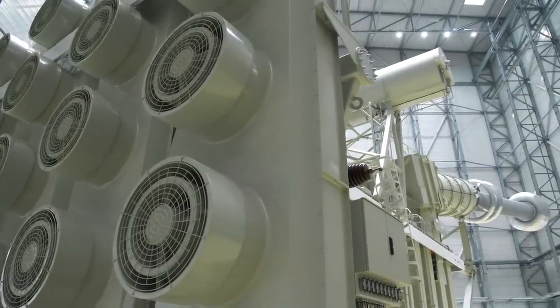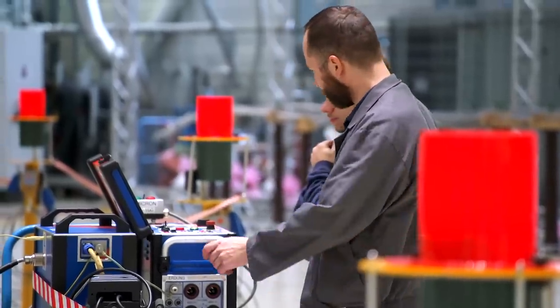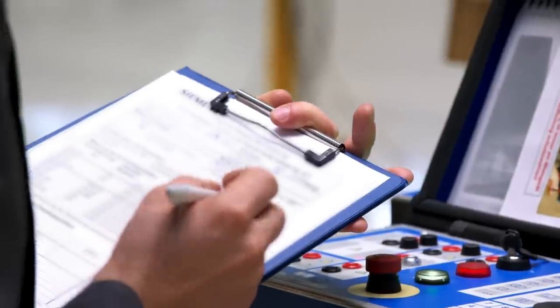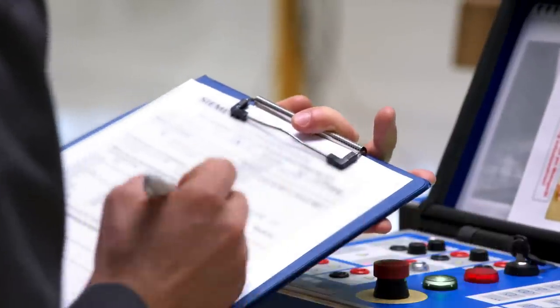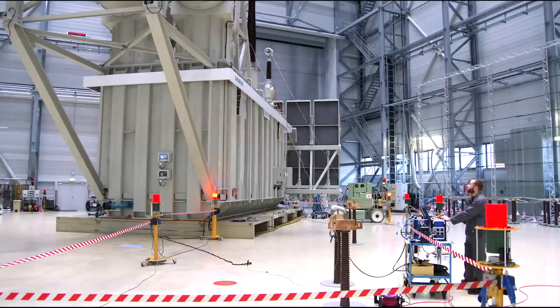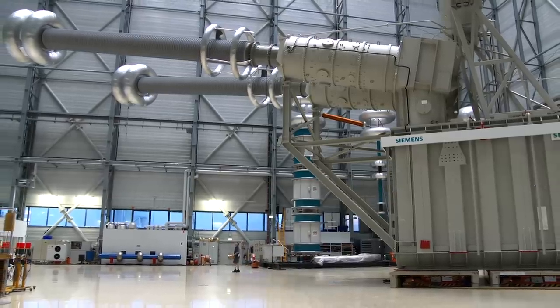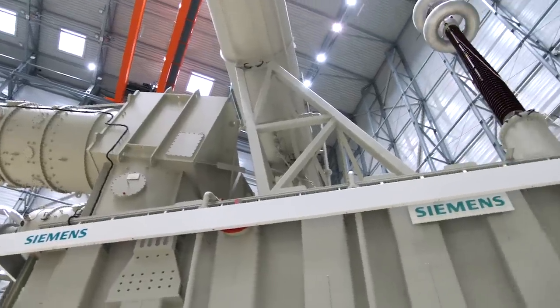To manufacture this giant, Siemens invested double million figures in its factories and testing facilities. Besides the technical challenges of breaching the 1,100 kV hurdle, the engineers were presented with another trial: how to get a machine as big as a detached house to the inland port of Nuremberg? They had to adapt.